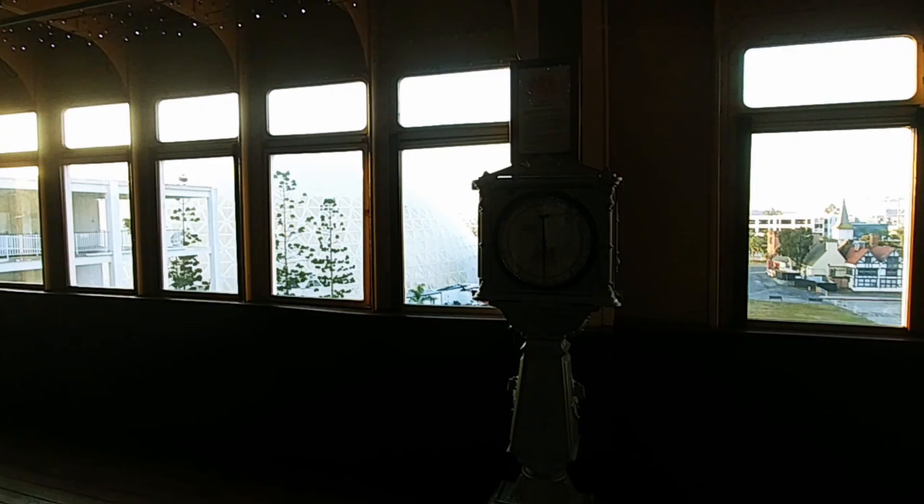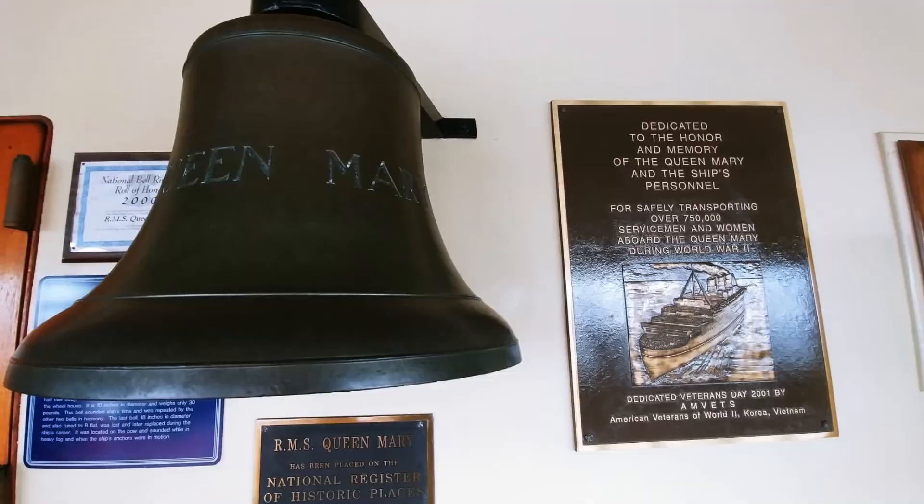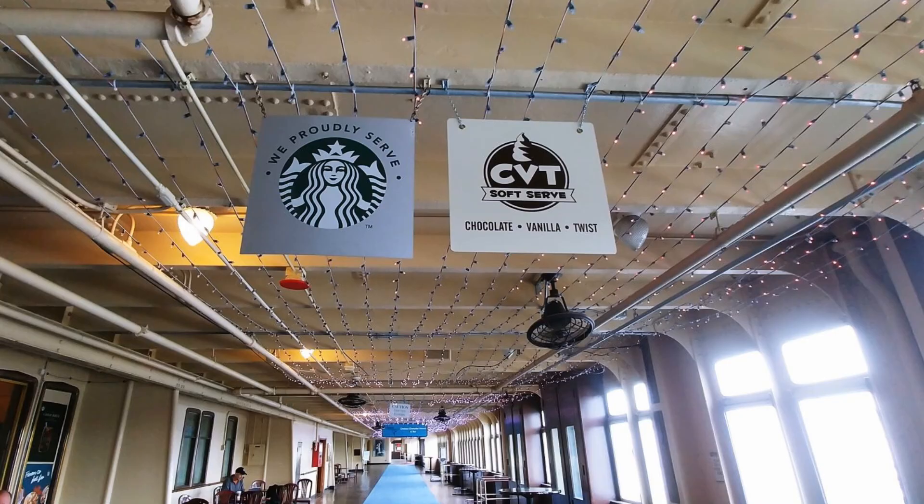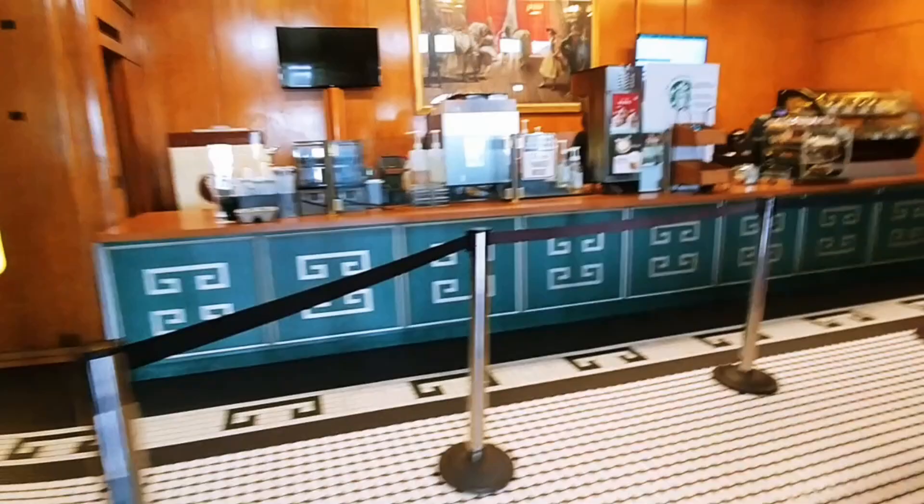This is on the promenade deck, which was covered like this when originally built, with windows all along the sides giving great views of the ocean. That is an original bell of Queen Mary — the largest that they have. There's also a Starbucks on board where you can get coffee and some ice cream to start your day.